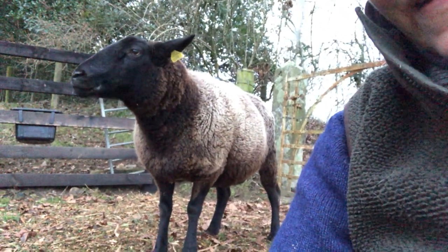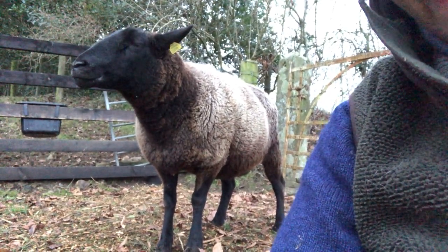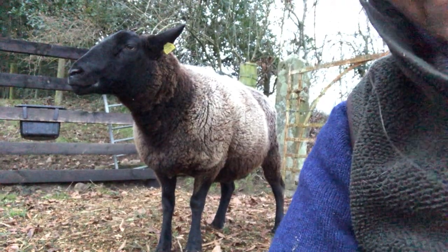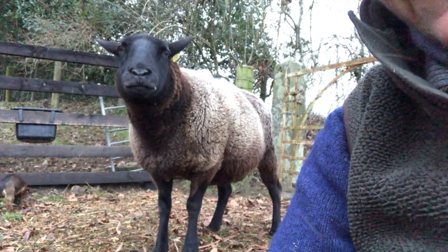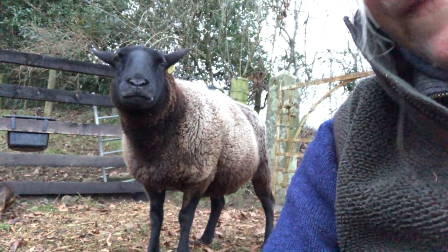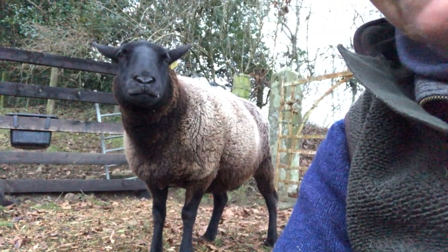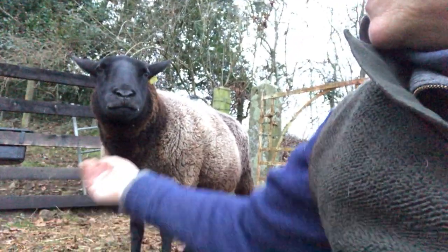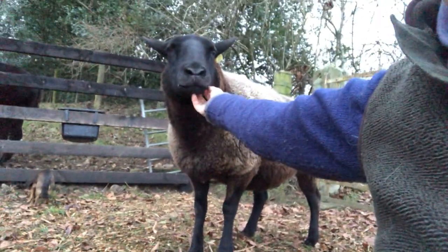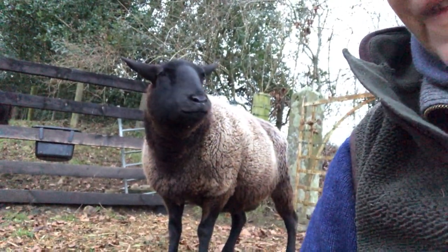This is Aggie. She was a runty ewe lamb that nearly didn't survive. Her mother is what's known as the great white yoke. She and her mother are the aunties at the moment to the ewe lambs. The Aga rescued her. She's a good old ewe.